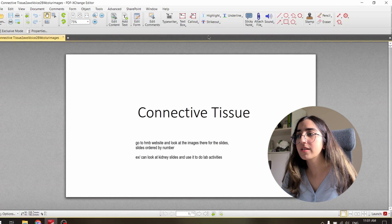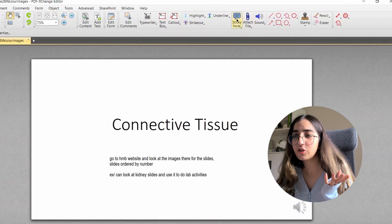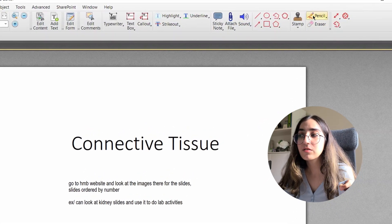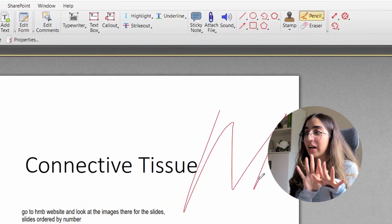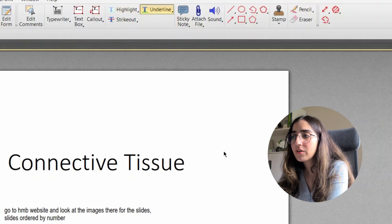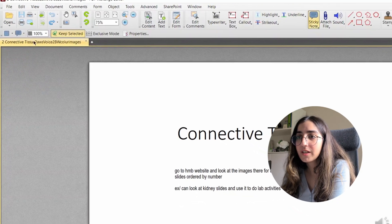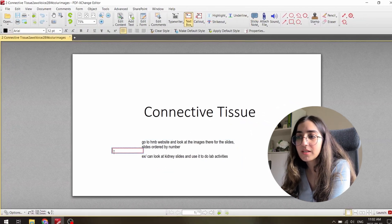This is what the interface looks like — you have annotating features including text boxes, callouts, sticky notes, lines, arrows, shapes, and a freehand pencil. You can also set keyboard shortcuts — I have S for sticky notes, H for highlight, U for underline, and A for arrow. You can change colors and customize fonts and font sizes inside sticky notes.